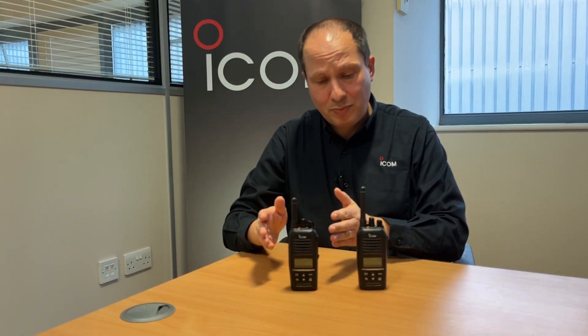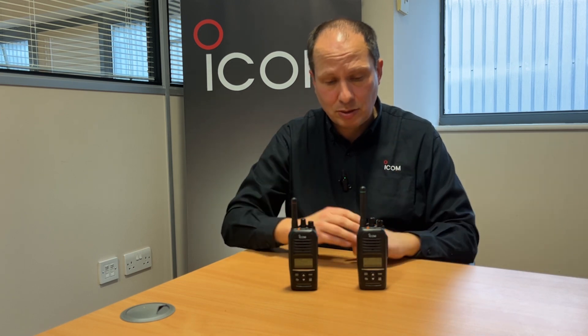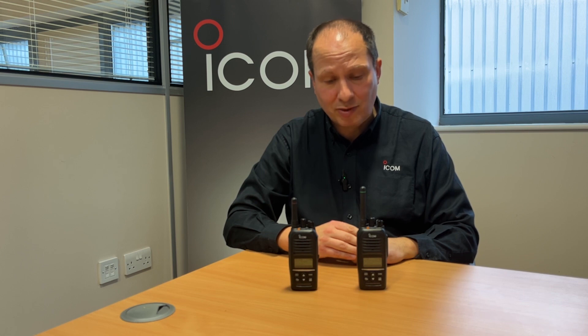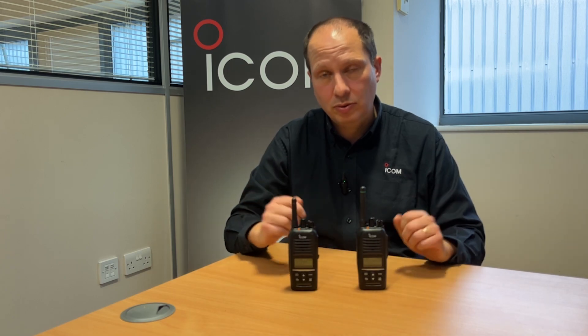When choosing either a VHF or UHF radio for your business, think specifically about your needs and pick the best solution. The ICOM two-way business radio range is available in both VHF and UHF. If you have any questions, please contact us on 01227 741741 or email sales@icomuk.co.uk.